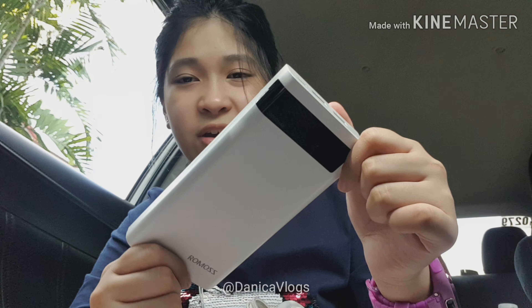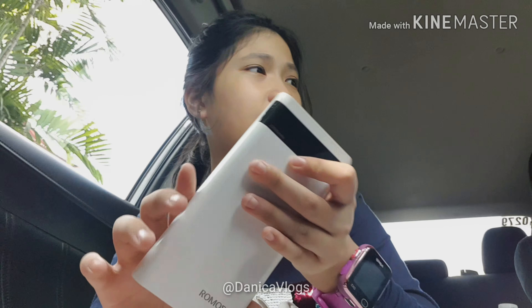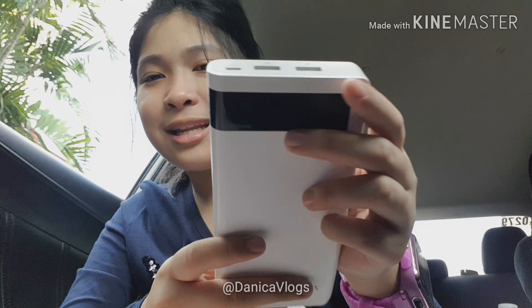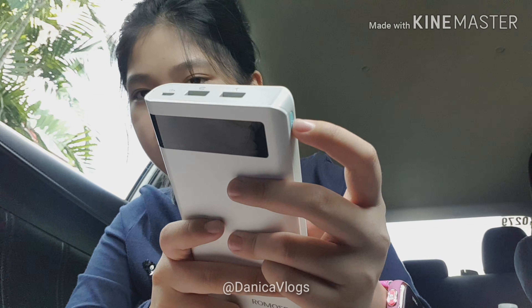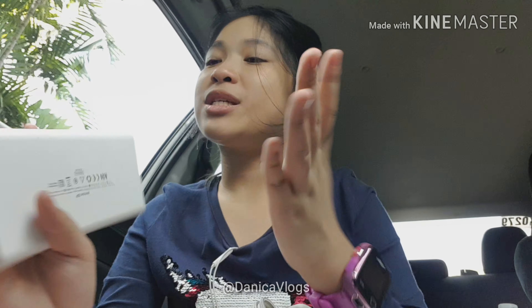I've got my favorite power bank ever — it's a Ramos. My Minang gave me this as a gift. Look at this button — when you press this, ta-da, it's 100%! I charge this every day because it drains a ton of battery instantly. It has two charging outputs to charge two devices at the same time.